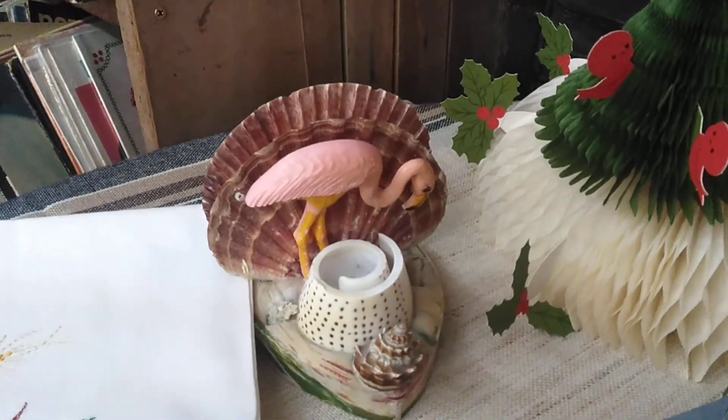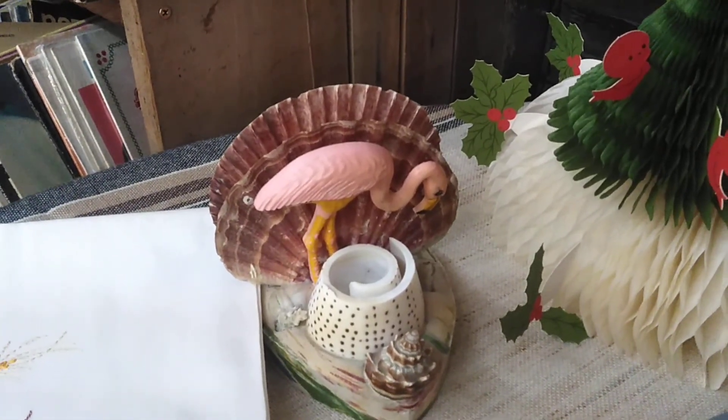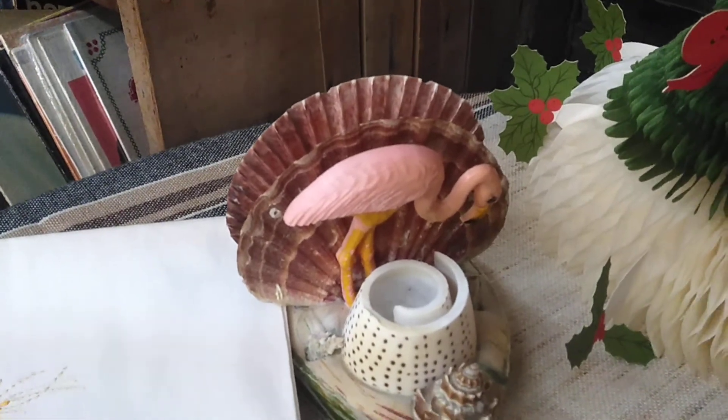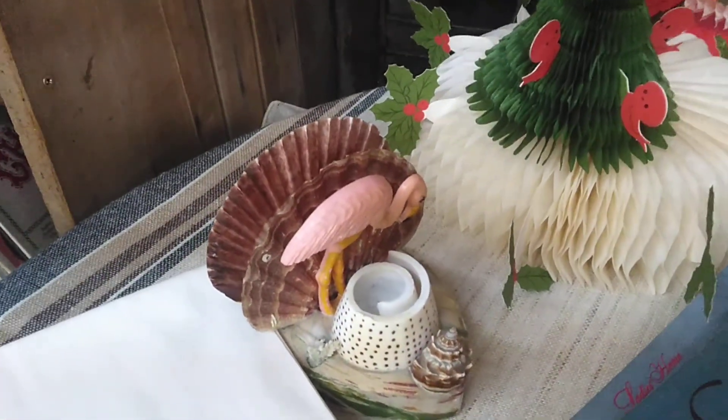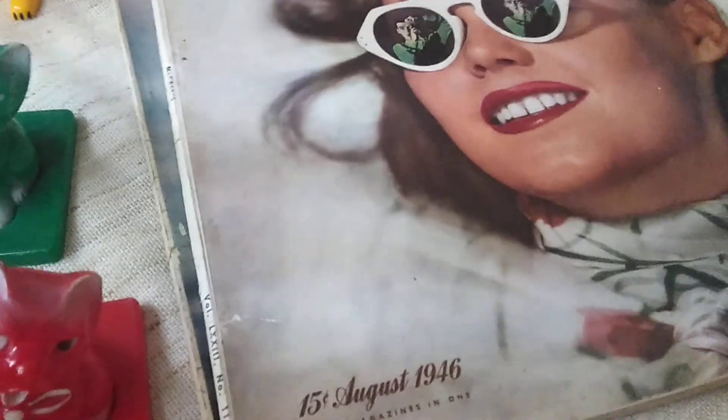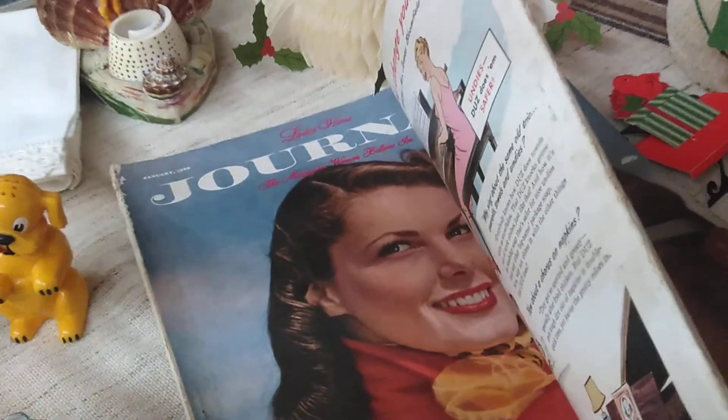And then look at this little flamingo guy — somebody made it out of shells, and it's just super funky weird. And then I've got some old McCall magazines. This one is 1946, and then the one back here I do believe is 1950.